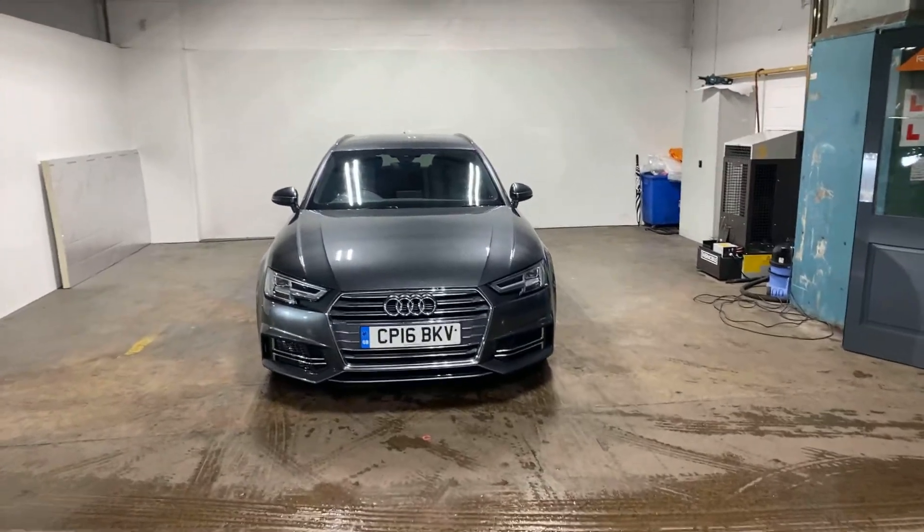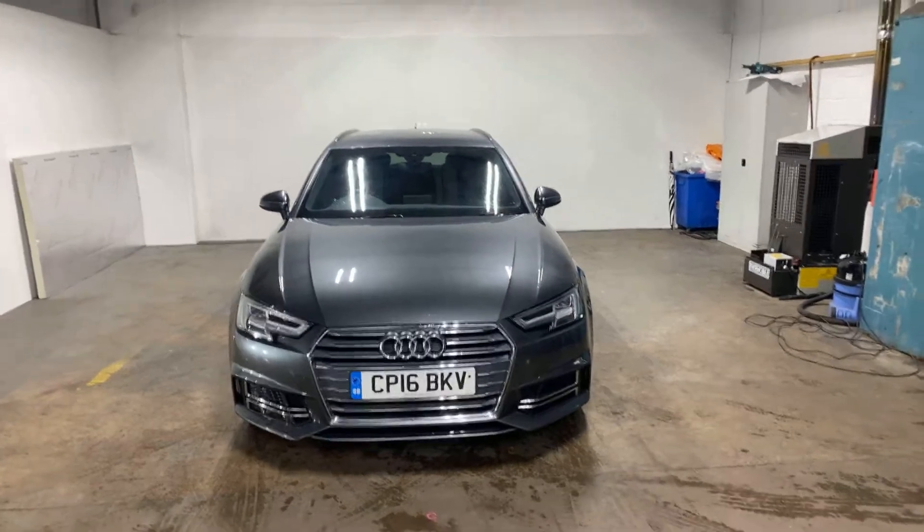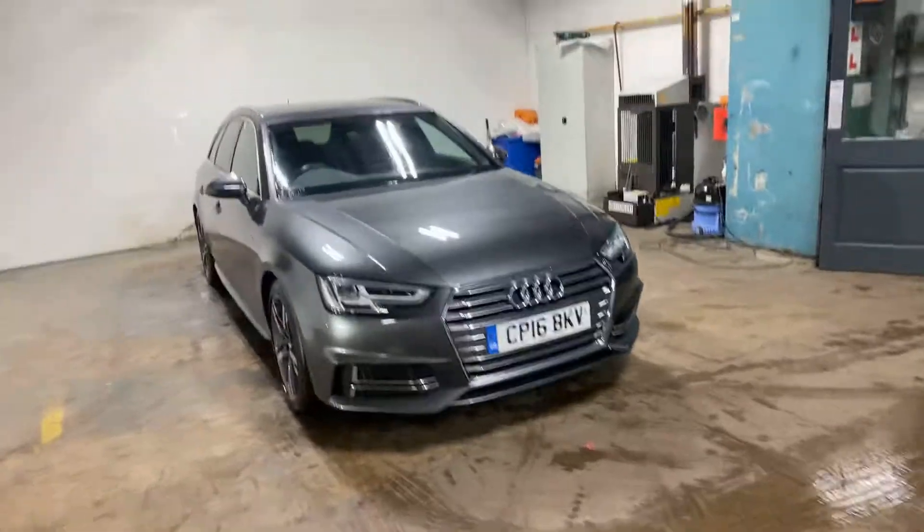Hi folks, Stephen Lindsay here from East School Bride Used Car Centre. I'm just going to do an appraisal, walk-round video of this Audi A4 S-line.